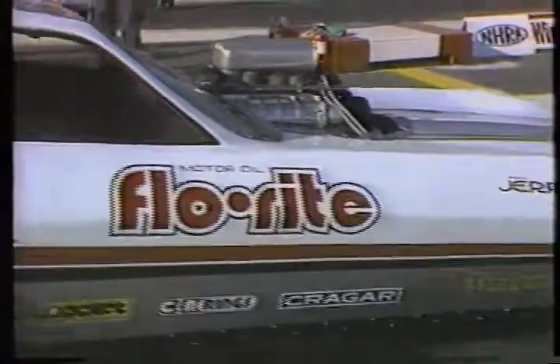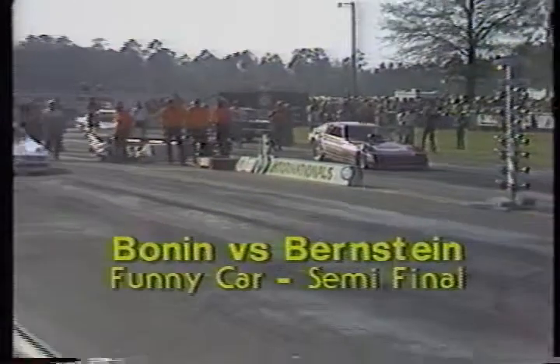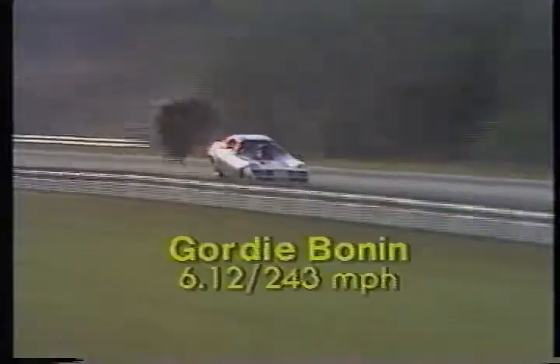We'll find out who's the most consistent of this pair as Gordy Bonin comes up against Kenny Bernstein. Bernstein with a big break in the previous round as he smoked the tires off the starting line, but won the race as Don Prudhomme crossed the center line. He smokes it again, but this time it is Gordy Bonin straight and true through the quarter mile.